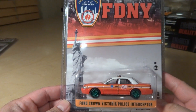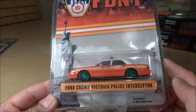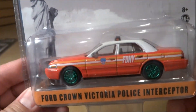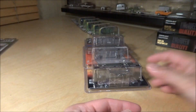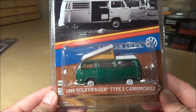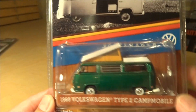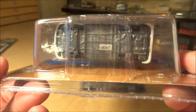The next one is also an FDNY piece — a Ford Crown Victoria Police Interceptor with green wheels and green base. A fairly low number, number 82. After that we have another exclusive limited edition Greenlight collectible — a '68 Volkswagen Type II Campmobile, all green machine, numbered 43.